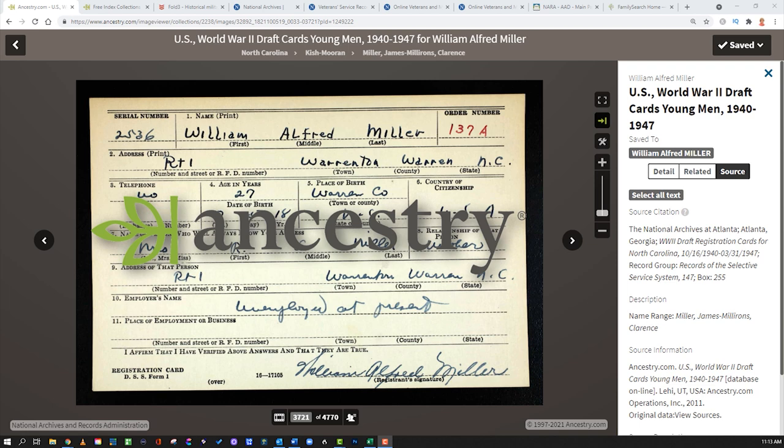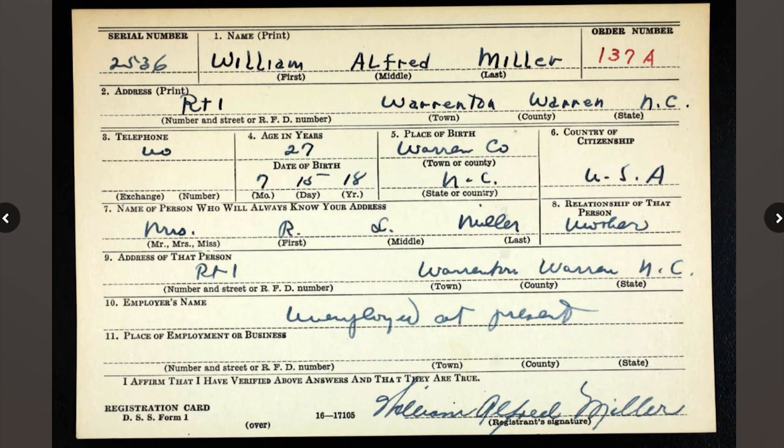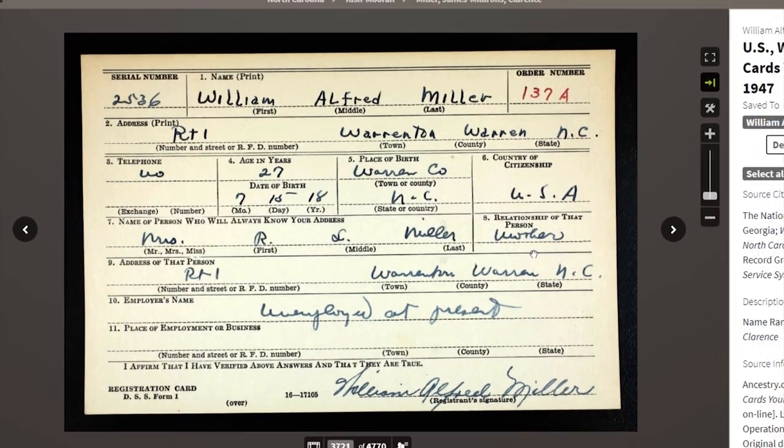Here is one of the typical, easy-to-find military records — a World War II draft registration card. These are common records found on Ancestry. Anytime you find a military record, you want to take in all the details: note the serial number, the full name, everything about it. Here we have a relationship listed — Mrs. R.L. Miller — and the relationship is that this person is his mother. Keep in mind that just because a person filled out a draft registration card does not mean they served in the military, but it is a clue.